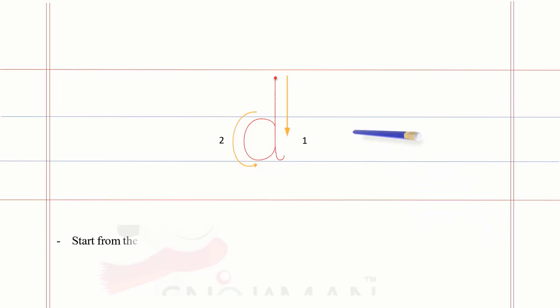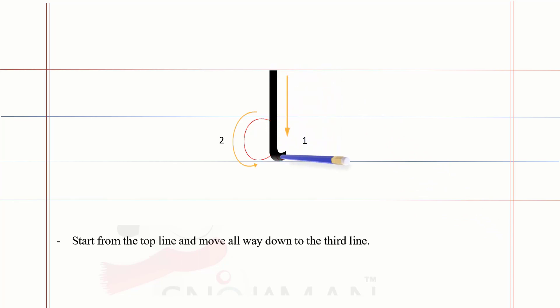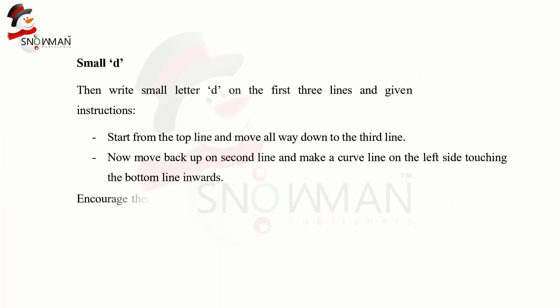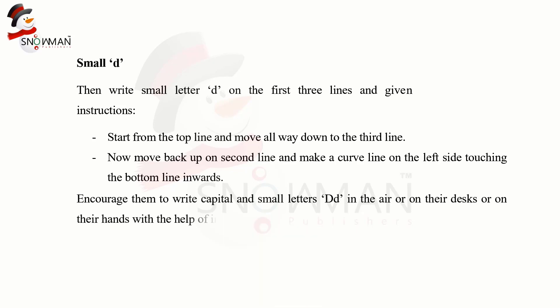For small letter D: start from the top line and move all the way down to the third line. Then move back up to the second line and make a curved line on the left side touching the bottom line inwards. Encourage them to write capital and small letters D in the air, on their desks, or on their hands with the help of their index finger.